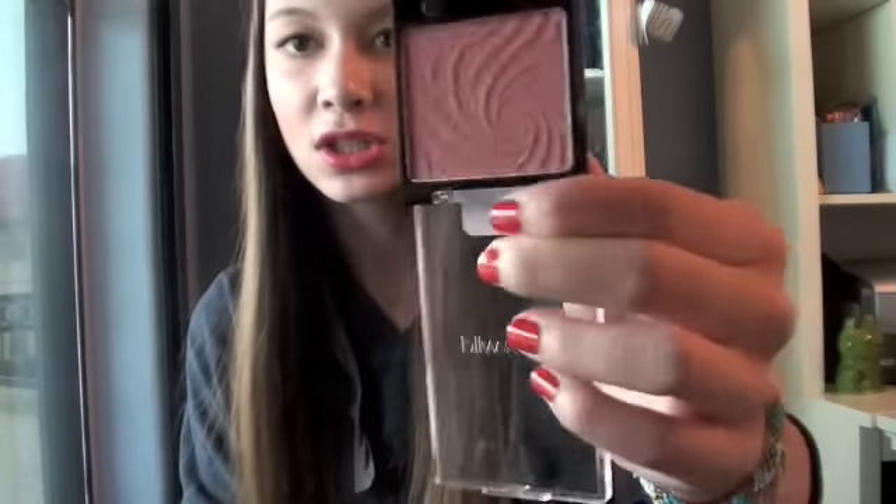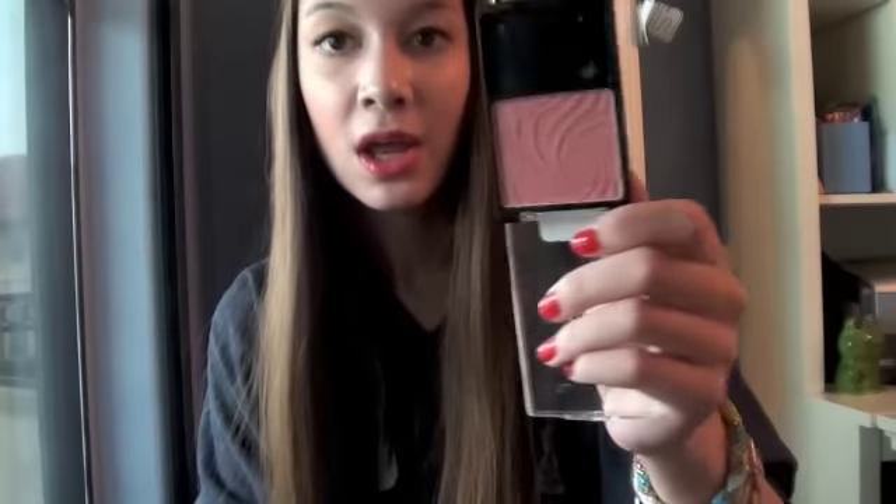Wet n' Wild Color Icon Blusher in the color Mellow Wine, and it's just so pretty. I'm wearing it today - it's like a super pigmented blush, no joke. That's all I got for beauty things. I love everything that I got and I'm super excited that I got the chance to go to IMATS.